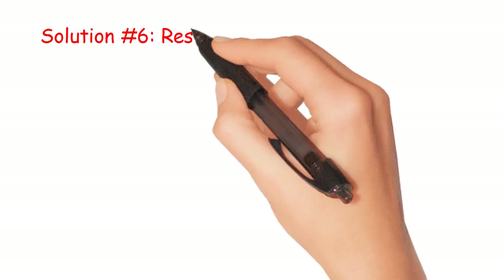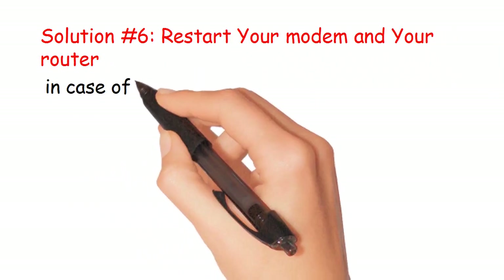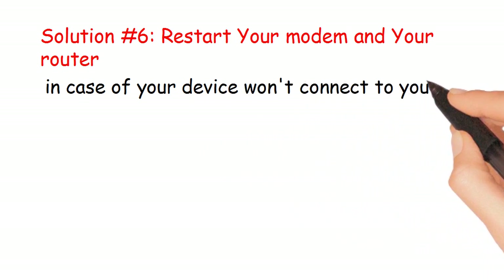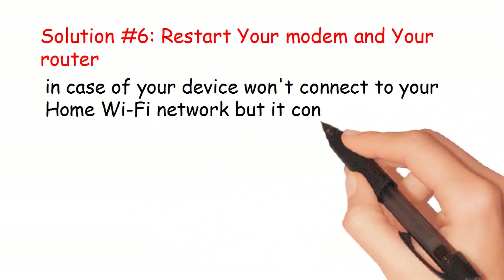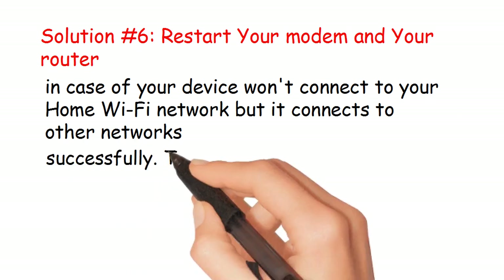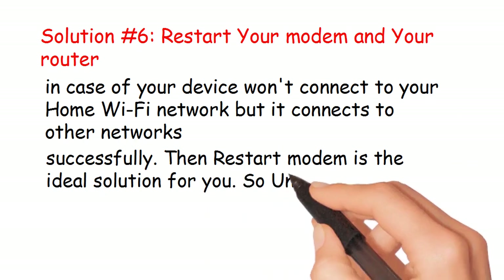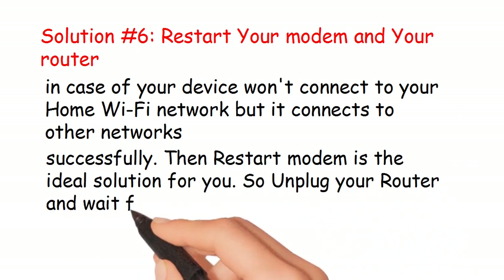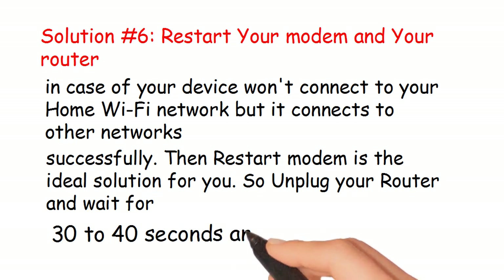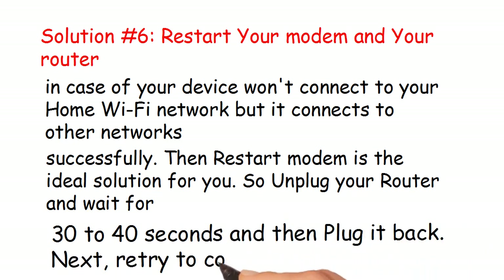Solution number 6: Restart your modem and router. In case your device won't connect to your home Wi-Fi network but connects to other networks successfully, restarting the modem is the ideal solution. Unplug your router, wait 30 to 40 seconds, plug it back in, then retry connecting to Wi-Fi.